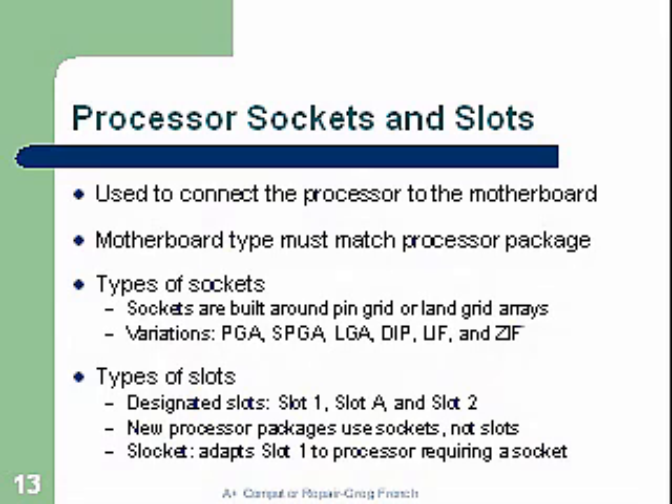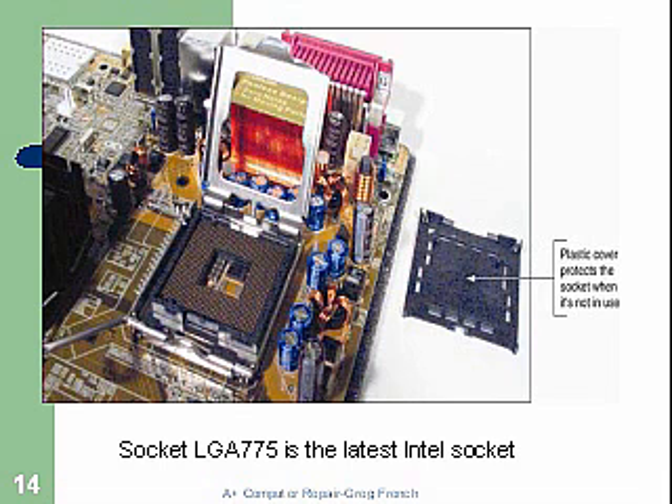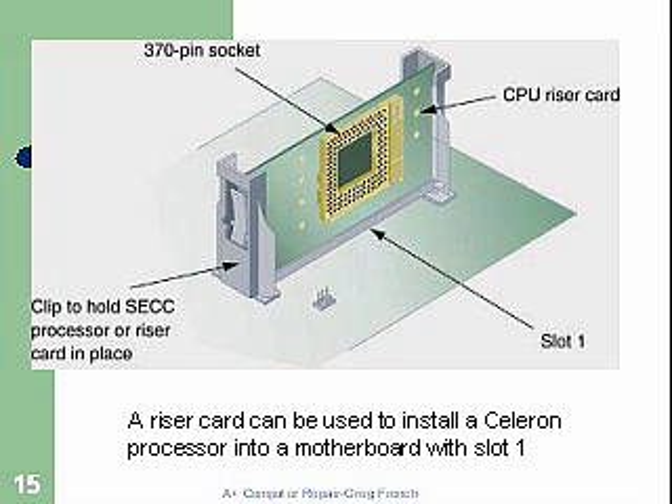Here's a little plastic cover used to cover your LGA socket, and then you'll have a CPU installed. Here we have the riser card on the motherboard, which can be used to install the Celeron processor in the motherboard with slot one.